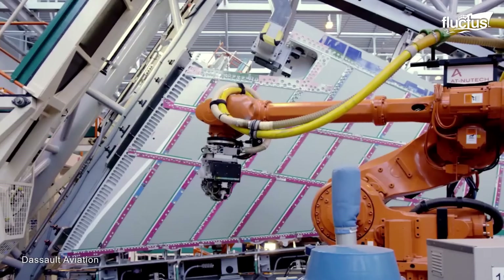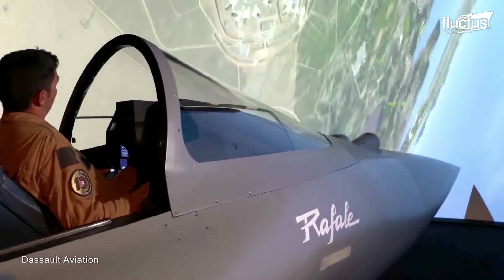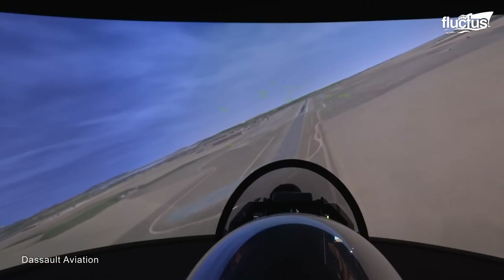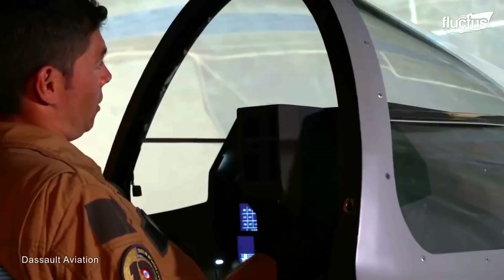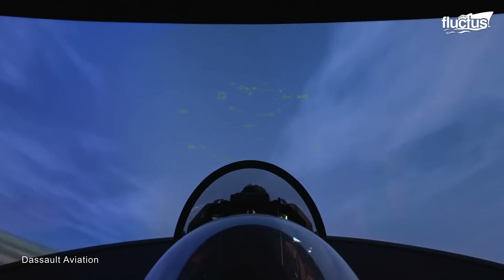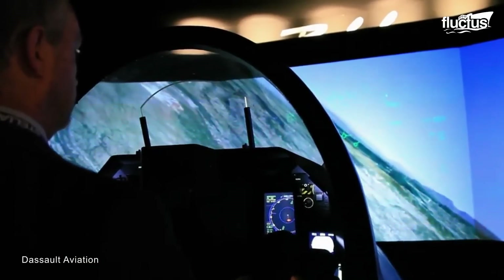Whenever a company completes developing an advanced aircraft like the Rafale, the next step is to train the pilots to operate it. For this reason, the engineers at Dassault developed a full mission simulator to provide a realistic and immersive environment for pilots to train in different scenarios. This simulator perfectly replicates Rafale's cockpit, including its displays and controls.